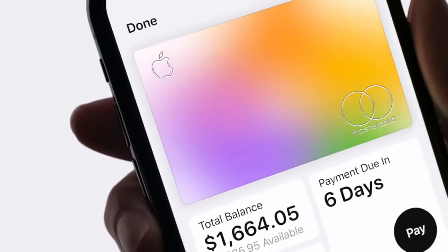This is Apple Card, a credit card created by Apple, not a bank. So it's simple, transparent, and private.